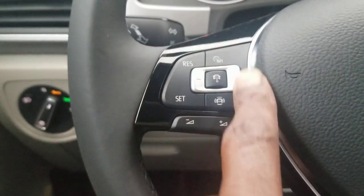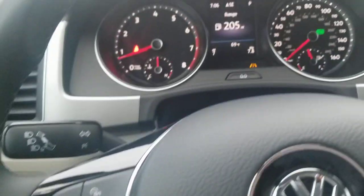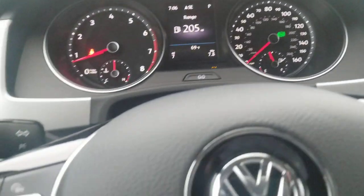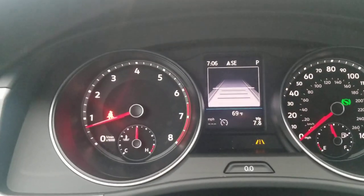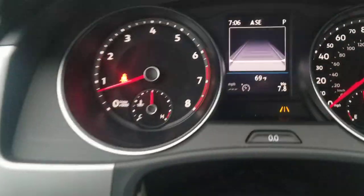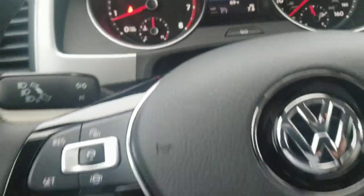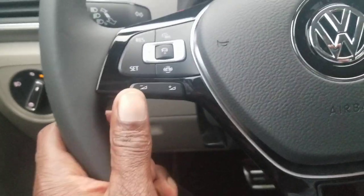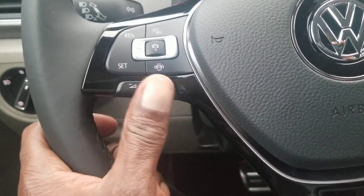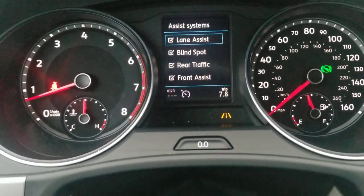This car comes with adaptive cruise control, which allows you to set your following distance using this button right here, displayed on the screen. Part of that adaptive cruise control is a stop-and-go function. For safety features, Lane Assist, Blind Spot Monitoring, Rear Traffic Alert, and Front Assist are all standard.